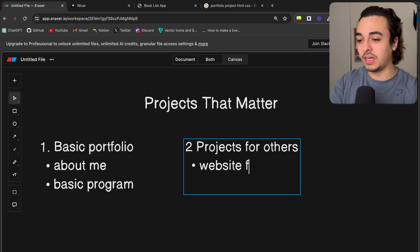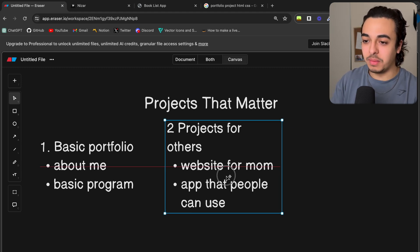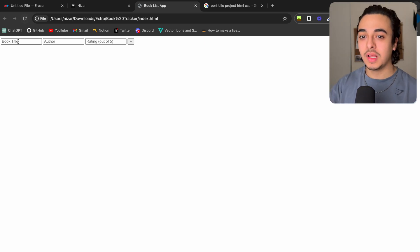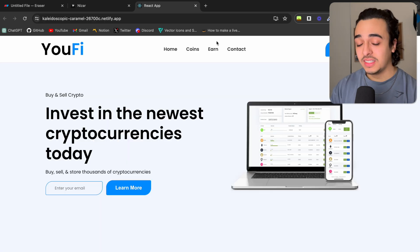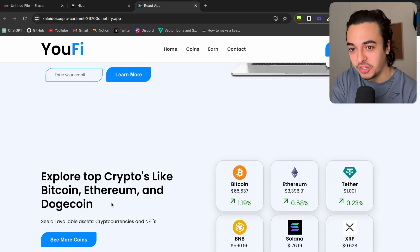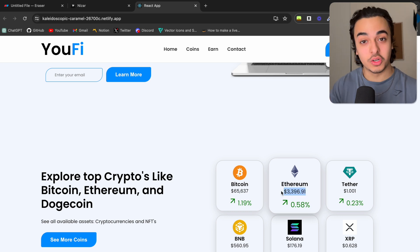Projects for others could mean anything from a website for your mom or an app that people can use. For example, a long time ago I built this very basic book list application where a user could come in, say they read the Bible, put in the author's name, give a rating out of five, and you can see it displays the book title, the author, and the rating. This would also mean a better-looking site that people could look at and use - for example, here I have a basic crypto app where I called an API to display the price of current coins.